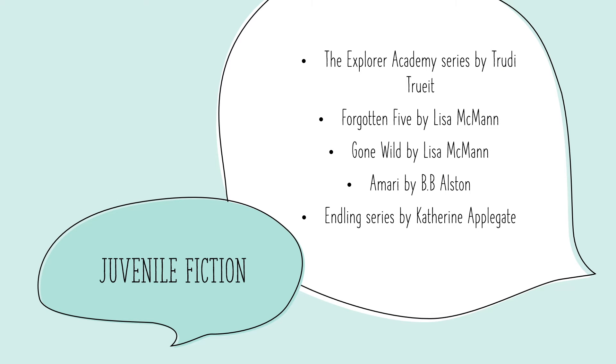Now let's move into our juvenile fiction. As readers get older, they're going to have more of an idea of what they enjoy reading. Our juvenile fiction has a plethora of adventure books for them to go on, and I will name just about five that we have.